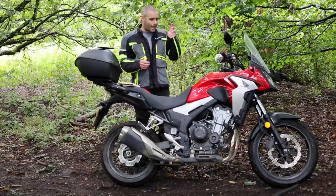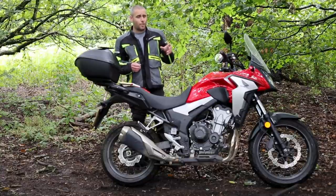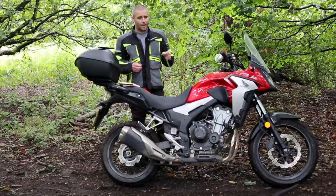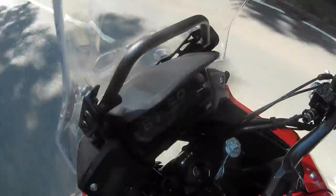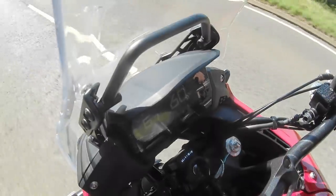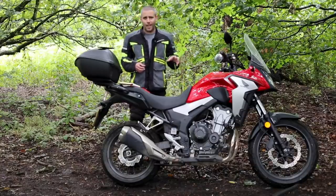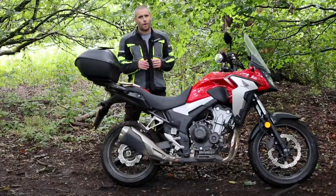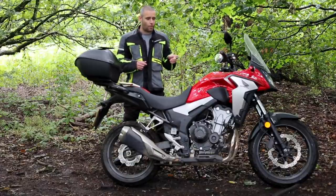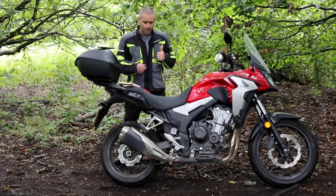You can get fantastic fuel economy from this bike. If you sit at 75 on the motorway you'll be getting between 70 and 78 miles per gallon, which is very good. If you're riding around town and trickling around in fifth or sixth gear you'll be getting over 100 miles per gallon, which is absolutely fantastic. The tank is about 17 litres, so you've got well over 200 miles in that tank. It takes the range anxiety out of it — I've only actually filled it up once in the 250 to 275 miles I've been riding it.